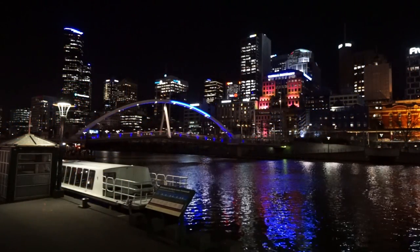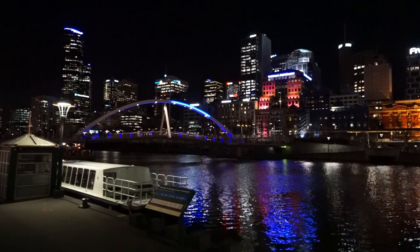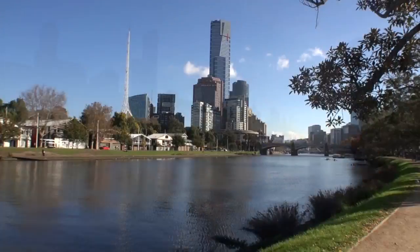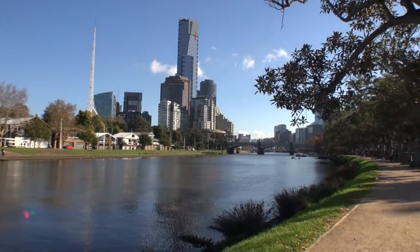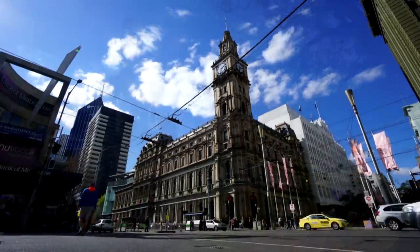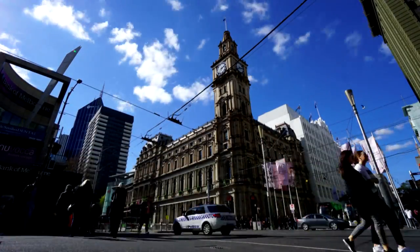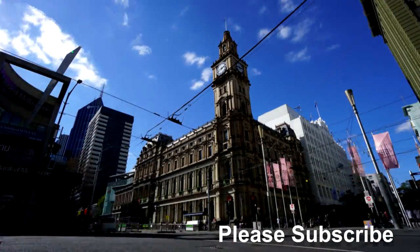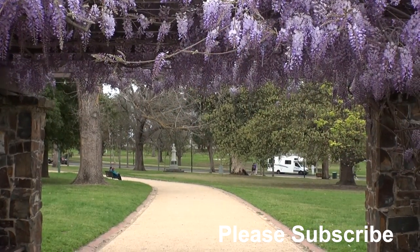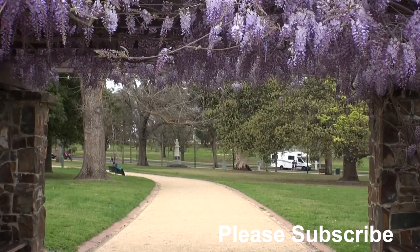So there you have it — my top 20 tourist attractions in Melbourne. I did cover some of these in my other video, so hopefully the information was a bit different from that one. I just wanted to keep it to an even 20 tourist attractions. There are plenty of other things to do in Melbourne, but this list will give you a great start. Most of all I hope you found this helpful. For more travel videos and hotel reviews please subscribe to my channel. Thanks so much for watching — I'll catch you next time. Cheers.